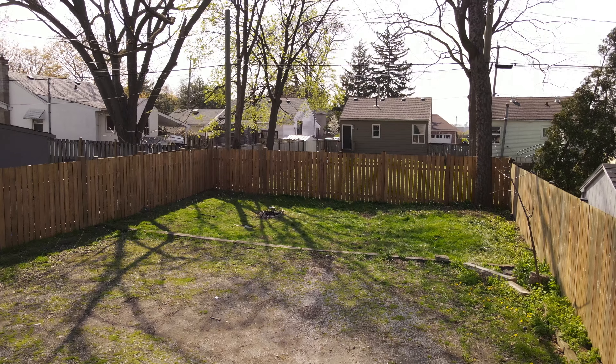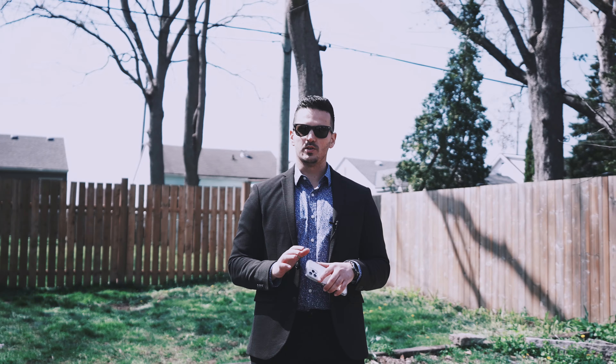This backyard has a ton of space. You can easily fit four cars, and it's fully fenced in for complete privacy.